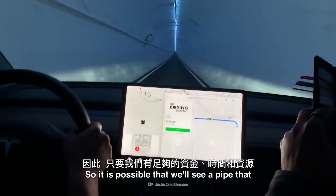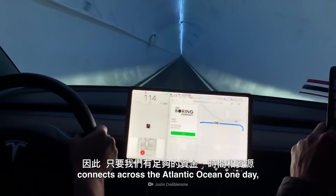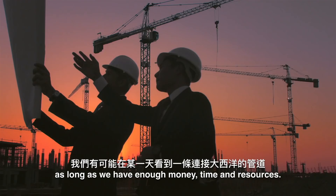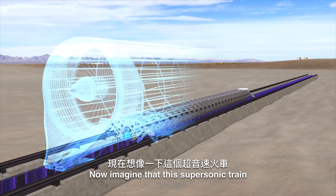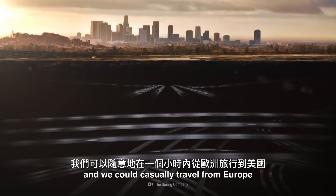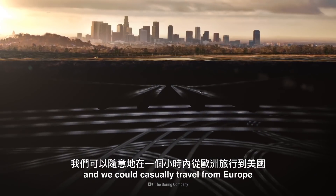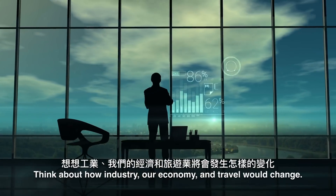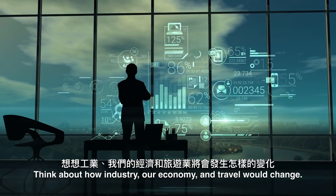So it is possible that we'll see a pipe connecting across the Atlantic Ocean one day, as long as we have enough money, time, and resources. Now imagine that this supersonic train actually exists, and we could casually travel from Europe to America in just under an hour. Think about how industry, our economy, and travel would change.